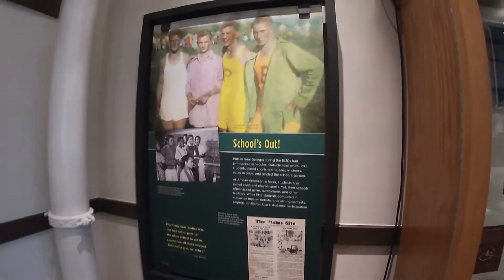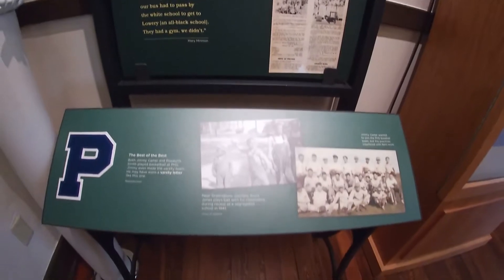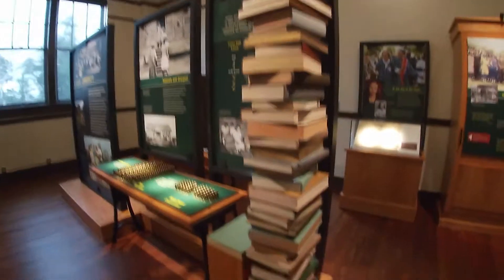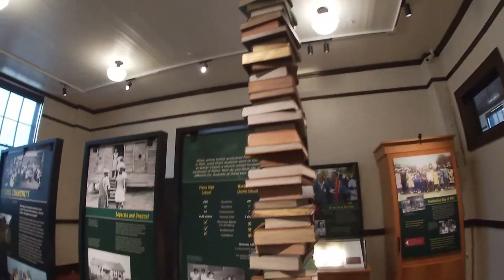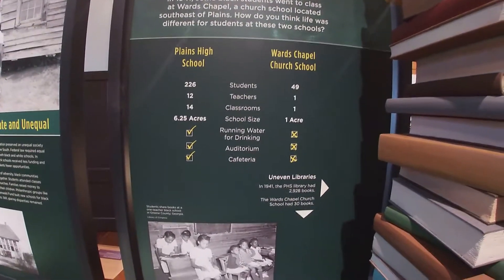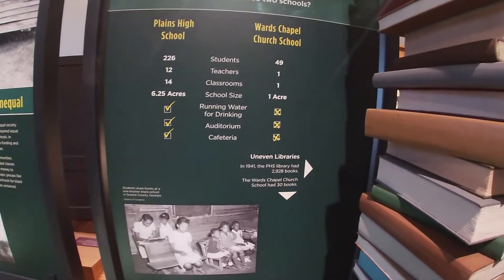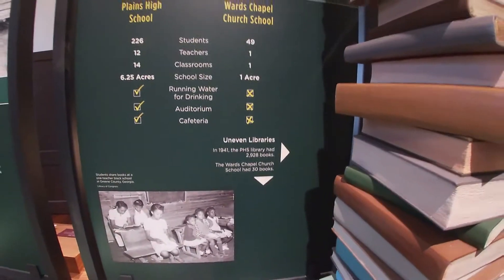Plains High Buffaloes. Look at this tall stack of books — that's cool. Plains High School had 226 students, 12 teachers, 14 classrooms. They had running water, an auditorium, and a cafeteria. Wards Chapel Church did not. Wow.